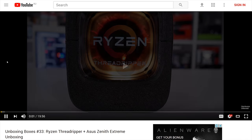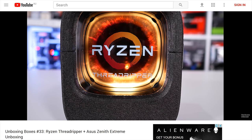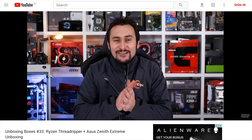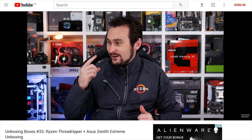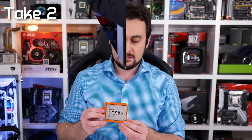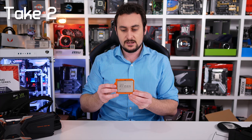After the serious benchmarking session it was time to relax with a little unboxing - Unboxing Boxes episode 33, with Threadripper on deck. That was a heap of fun and went down well, though I did trigger a few people with how casual I went about the whole thing. I was able to set the record straight recently with a second Threadripper unboxing - a truly massive CPU.